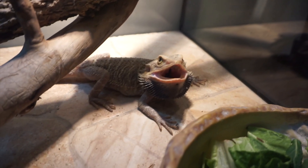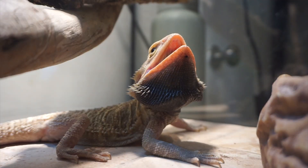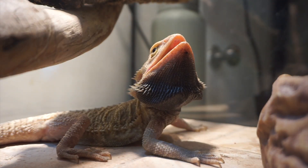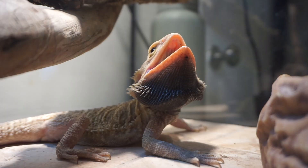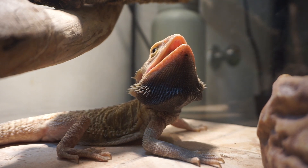When walking by your bearded dragon's enclosure, have you ever noticed your bearded dragon's mouth being open so wide that you think something is going on and that your bearded dragon just can't breathe? Well, chances are you are experiencing your bearded dragon gaping. This is something that you shouldn't be too alarmed by — gaping is a normal thing that happens to bearded dragons.